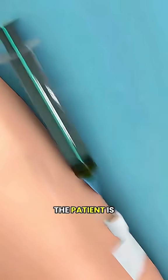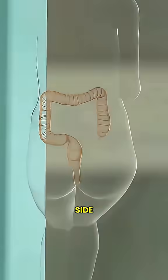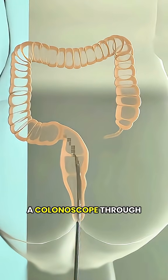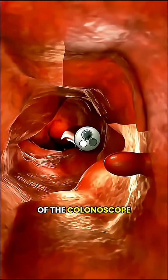On the day of the exam, the patient is given mild sedation to help them relax. Then, while lying on their left side, the doctor gently inserts a long, flexible tube called a colonoscope through the anus and into the colon.